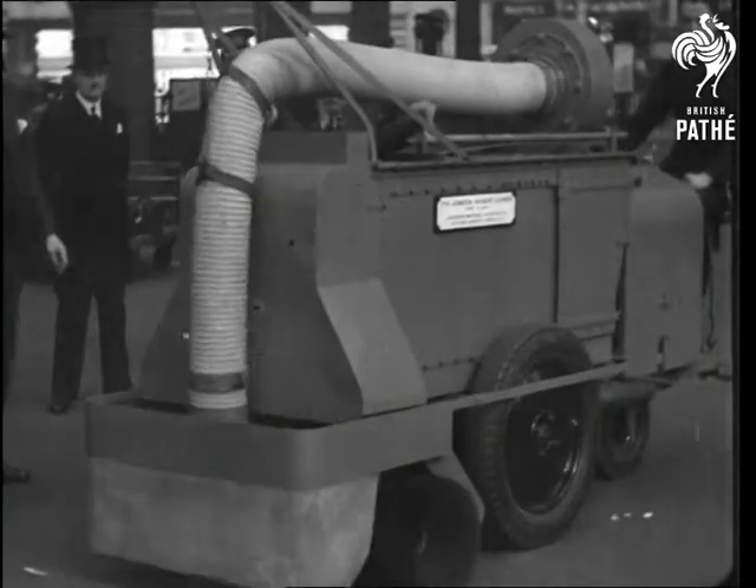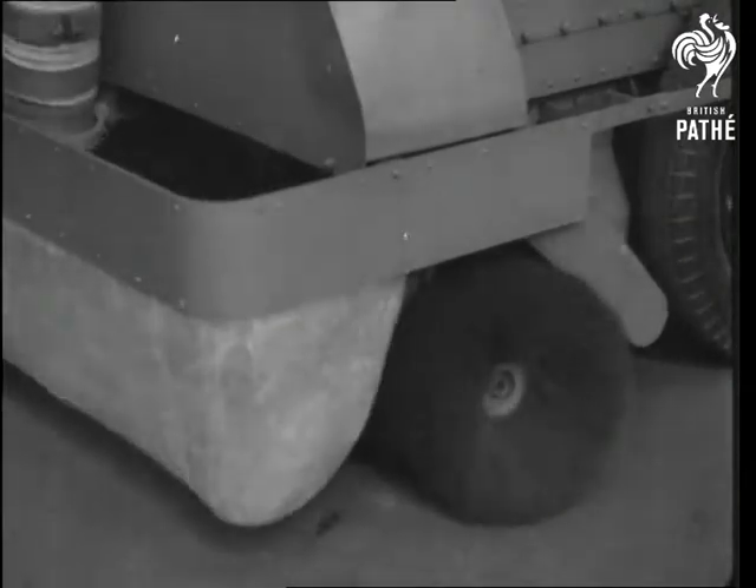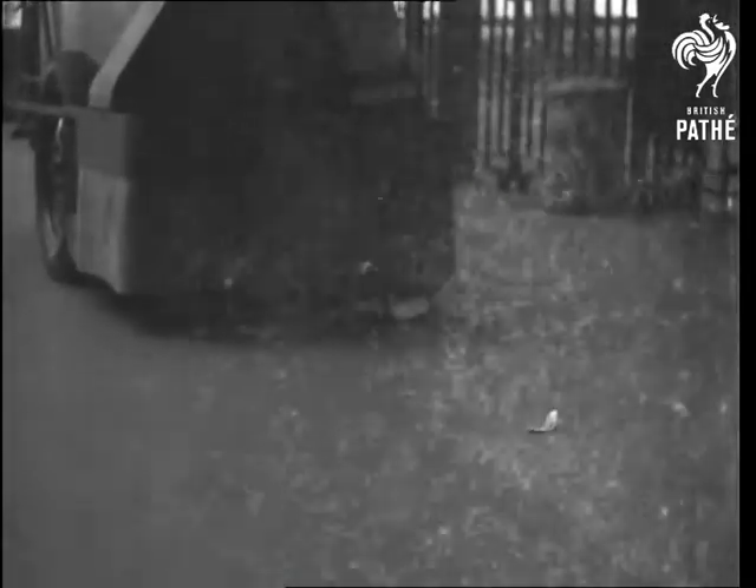Now meet the robot elephant. Actually, it's the latest cleaning device at Waterloo Station. The thing in front that looks like a swinging trunk is really a suction pipe. And this is how it works, on very much the same lines as a domestic vacuum cleaner.